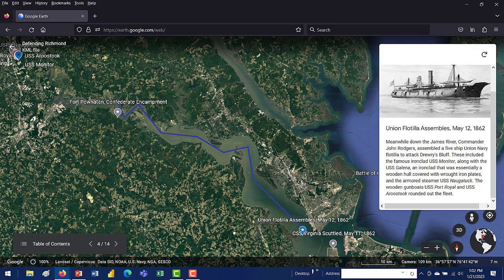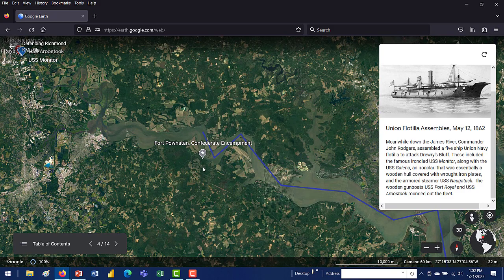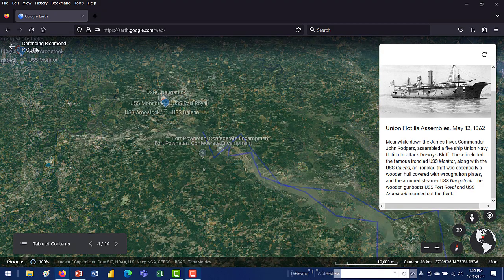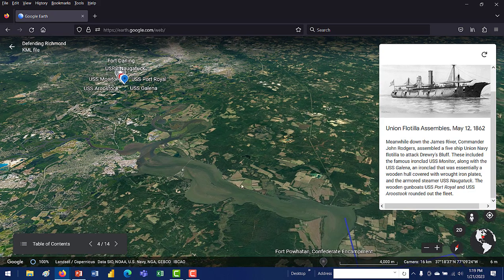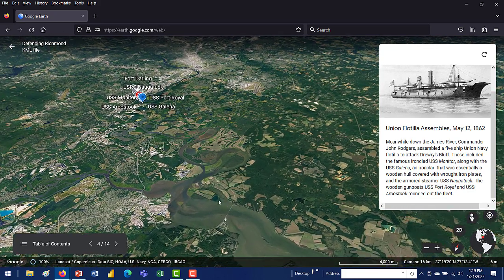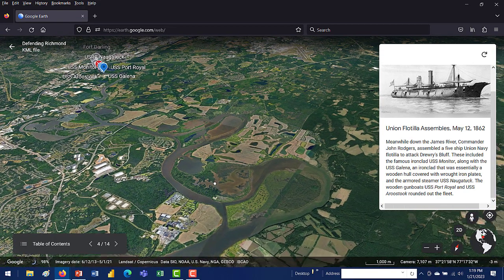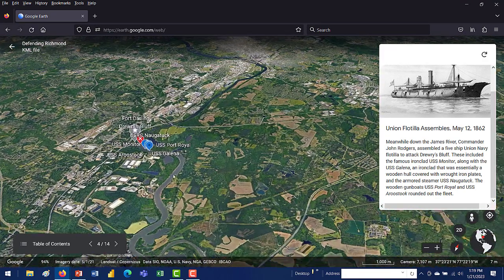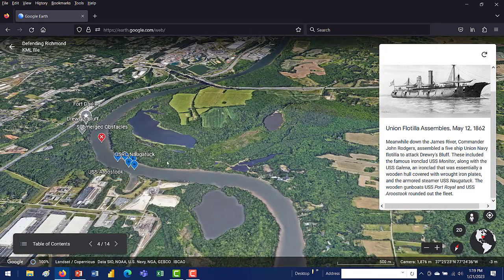They departed the Lower James with sights set on Richmond. They encountered some resistance along the way, namely at Fort Powhatan, which marked the end of their first leg. This was mostly harassing small arms fire from rebel forces on the banks at small outposts, countered easily by the gunboats. The five-ship flotilla continued up the James over the next day or two, weaving through the bends with occasional small arms fire from harassing rebel forces, until they finally arrived at the infamous bend approaching Drury's Bluff.